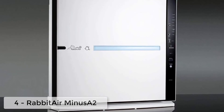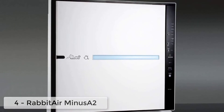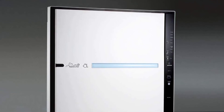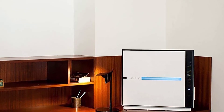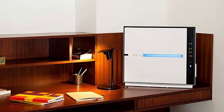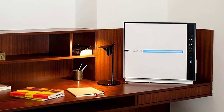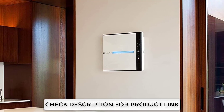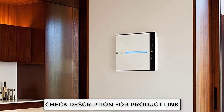Ranking at number four, we have the Rabbit Air MinusA2. You should not miss the Rabbit Air MinusA2 if you want accuracy and the best air purifier. It is well-built — the Rabbit Air MinusA2 ultra-quiet HEPA air purifier is made with metal and has a square shape. It has one LED panel at the center to show if it is turned on or off, and function buttons are on the right side.